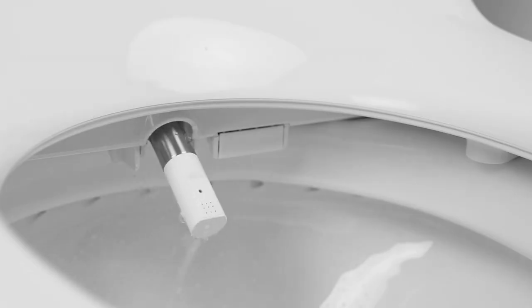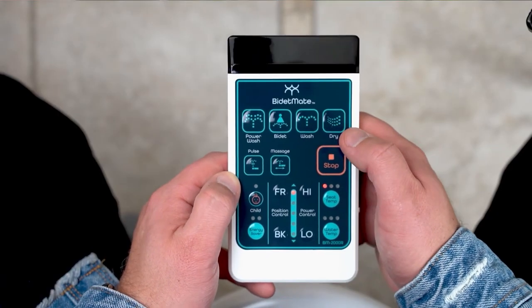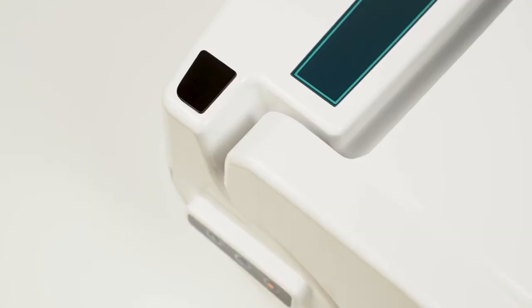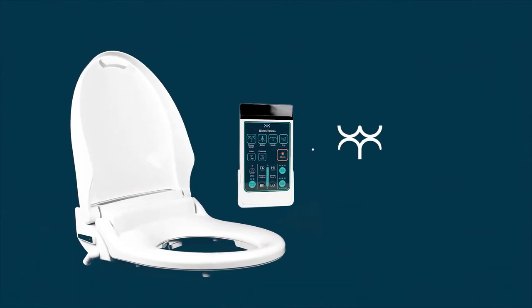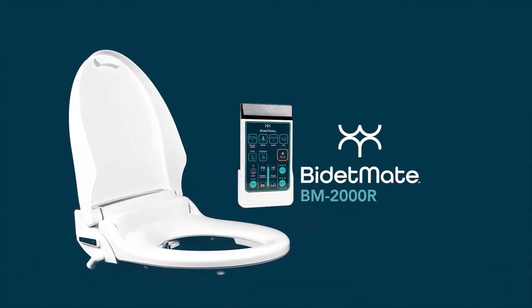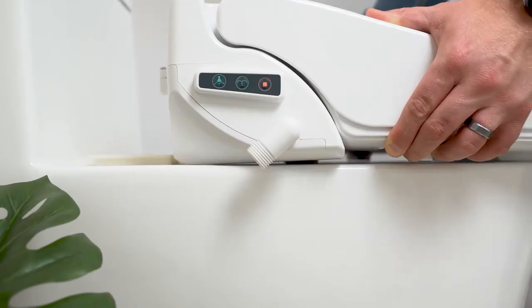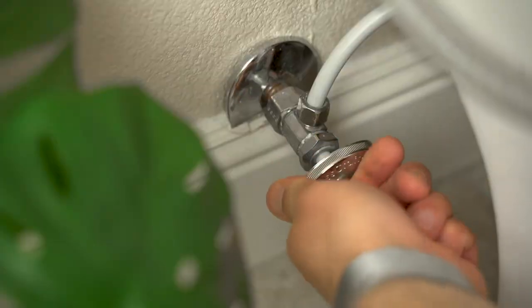Moreover, this product has a power saving feature that cycles the heated seat on or off. The wireless remote and side panel allow you to control the continuous water stream and the warm air dryer. Also, there are different wash options available on the remote that guarantee the user's convenience. The Bidet Mate 2000 is clearly an innovative product that will fulfill all your bathroom needs for most people.